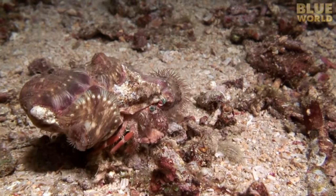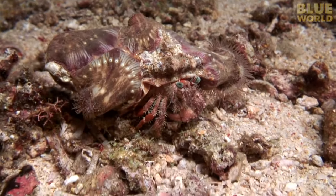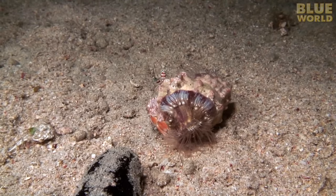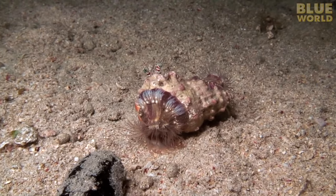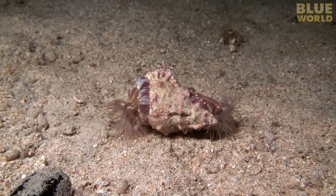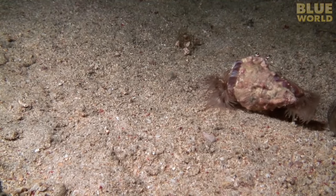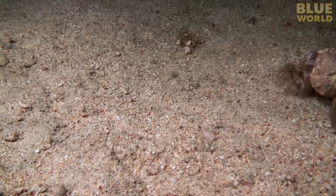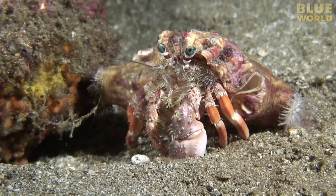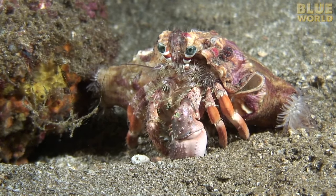A partnership that's good for both parties is called mutualism. For example, take this hermit crab. She has a garden of small anemones on her shell that she carries everywhere she goes. The anemones give her protection from predators like octopus because their stinging tentacles pack a punch. But the anemones have a great life living on her shell because they gather some of the scraps from her messy eating and they travel around with her to the next meal.